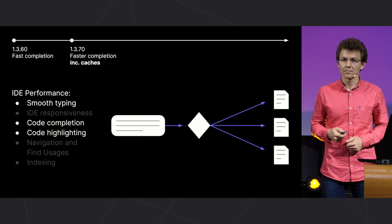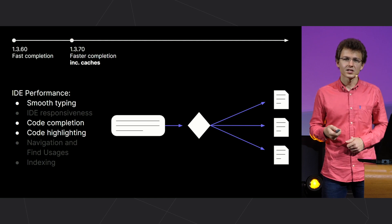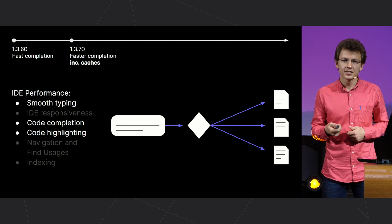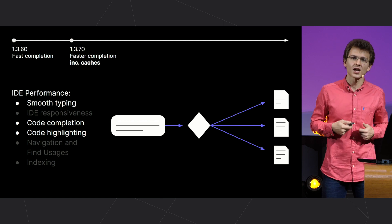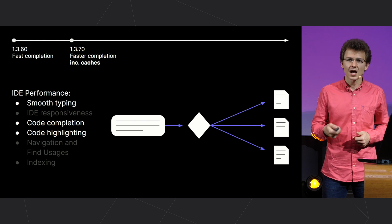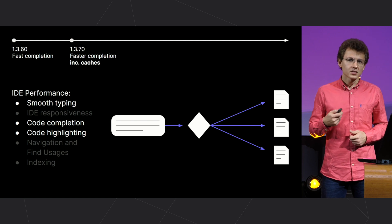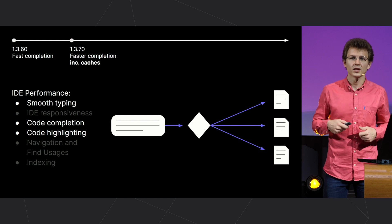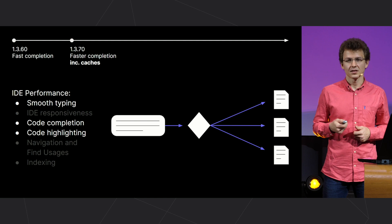In addition to speeding up the code completion, we organized incremental cache management. This means that in some cases the IDE understands better what indexes need to be rechecked and does less work. It reduces latency when typing, and speeds up code completion and highlighting. This is what happens, for example, when you write inside a function with an explicitly declared return type — the outer cache remains the same.